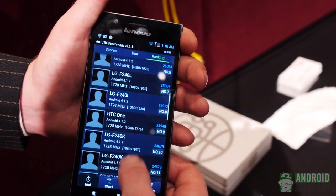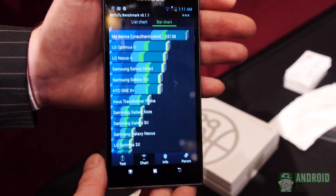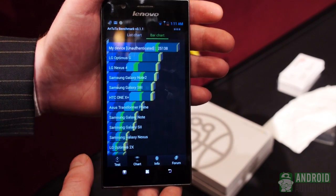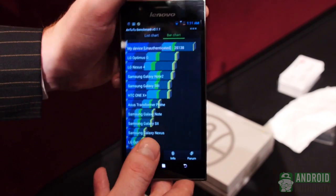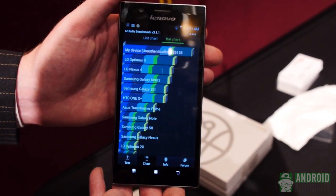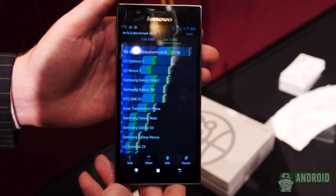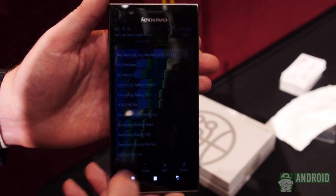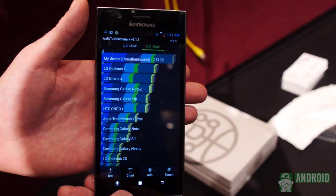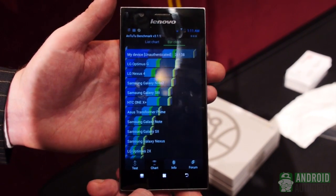Obviously we're going to have to do a lot more thorough testing once we get one of these in. So I think that speaks for itself. Guys, this is the first look at the benchmarks on the K900 from Lenovo, running a 2GHz Intel Clover Trail. It's really impressive. Stay tuned to Android Authority, your source for all things Android. My name is Darcy LeCouvet — we're live on the ground here at Mobile World Congress, Barcelona, 2013. Let us know what you think of this processor and the K900, and don't forget to comment and subscribe to our channel if you like what we do. Thanks a lot, guys.